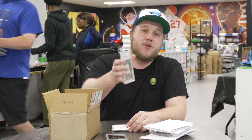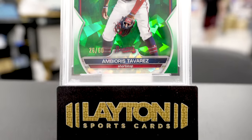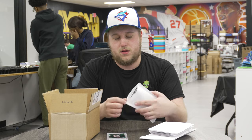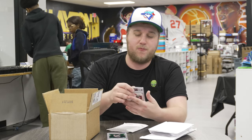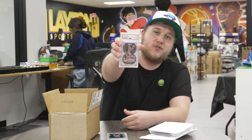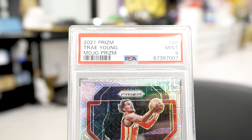Next up is a 2023 Bowman Sapphire PSA 9 Ambioris Tavares, green Sapphire for the Atlanta Braves. A prospect PSA 9 green Sapphire — I don't mind it, I'm in. Next is one that's sticking with me — a card I bought for the PC: 2021 Prism PSA 9 Mojo Trey Young of the Atlanta Hawks. He's a New York Knicks enemy, but all I have to say to that card.